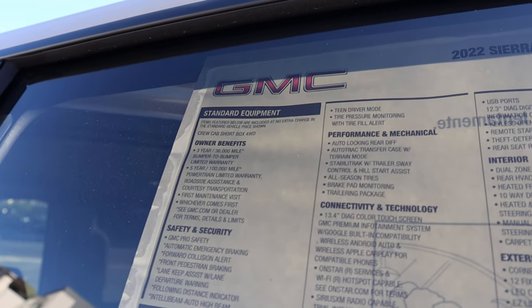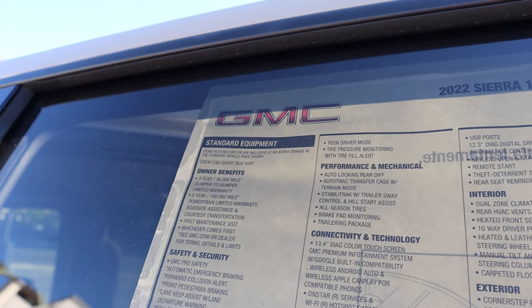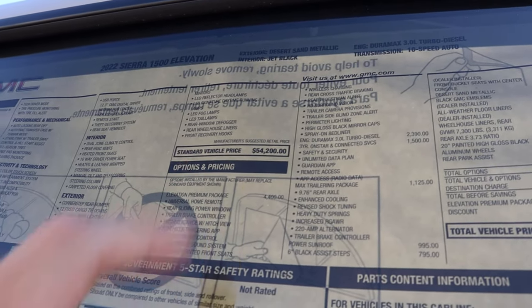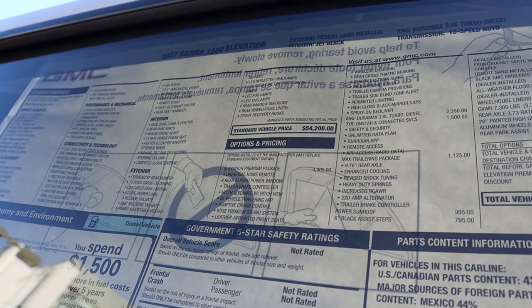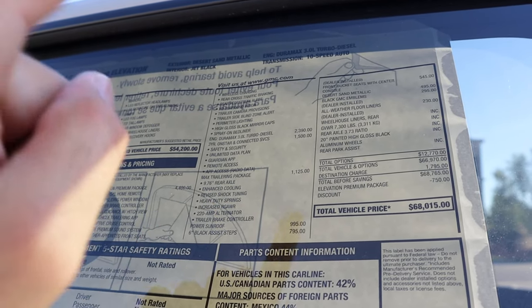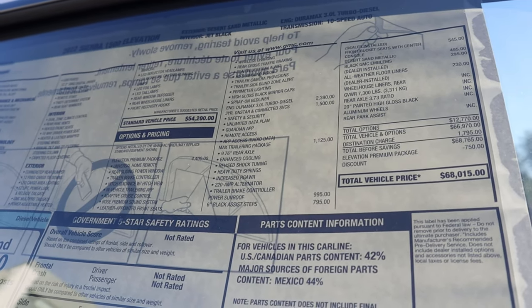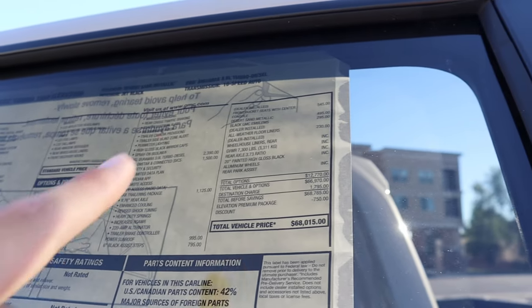On the window sticker: five-year, 100,000-mile powertrain warranty and 3/36,000-mile bumper-to-bumper coverage. Base MSRP is $54,200. This one has the Elevation Premium Package at $4,400 and the Max Trailering Package at $1,125 — the price isn't the problem, it's just availability. After all options, this one stickers for $68,015.